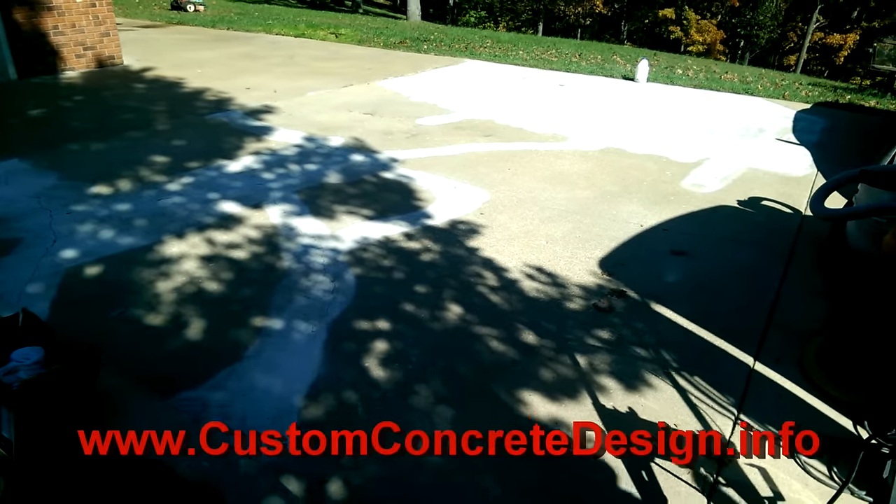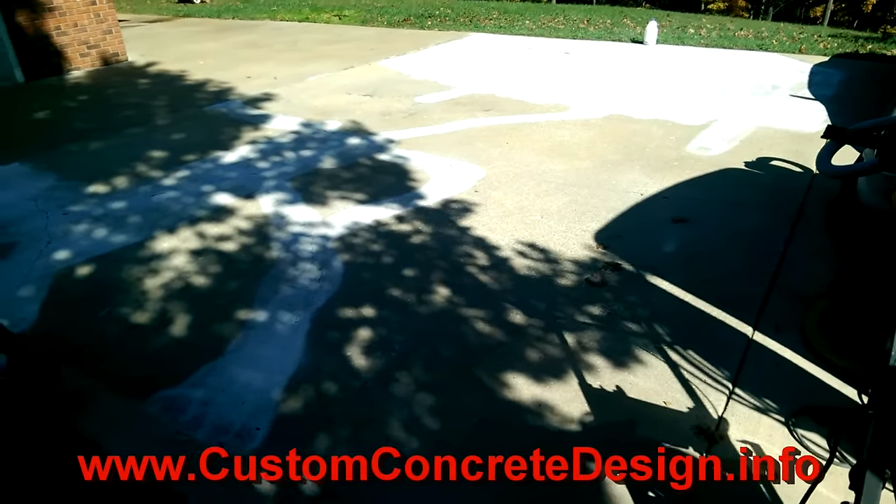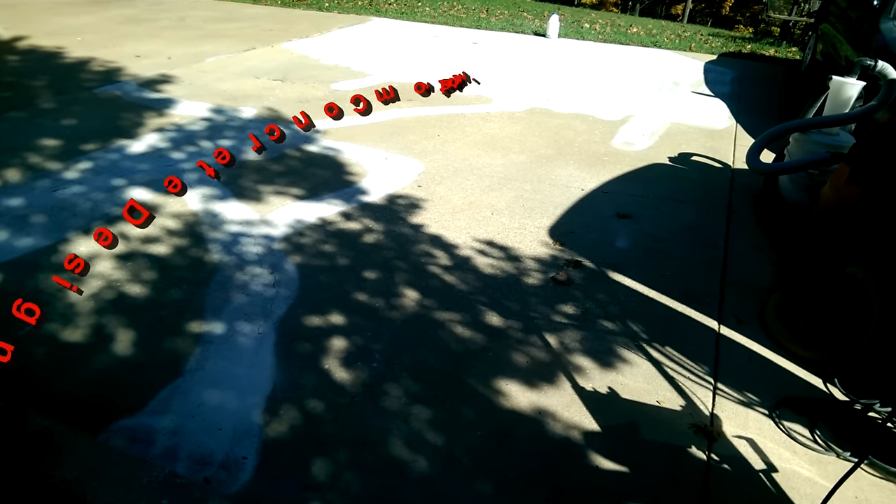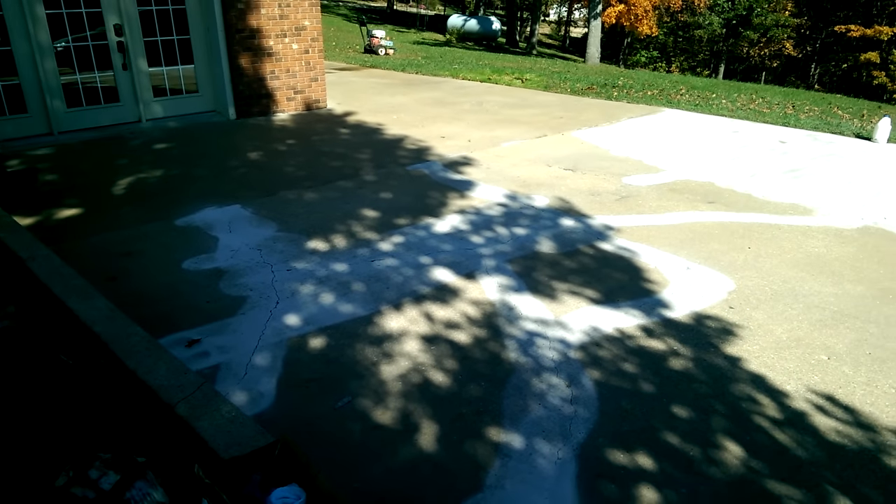Hey, this is Rick with Custom Concrete Design out of the Lake of the Ozarks. This week we are in Westphalia, Missouri. We're gonna be doing this patio right here — it's about a thousand square feet, wraps around the other side of the house over there. We're just gonna come to this cold joint and stay to the left side of it.